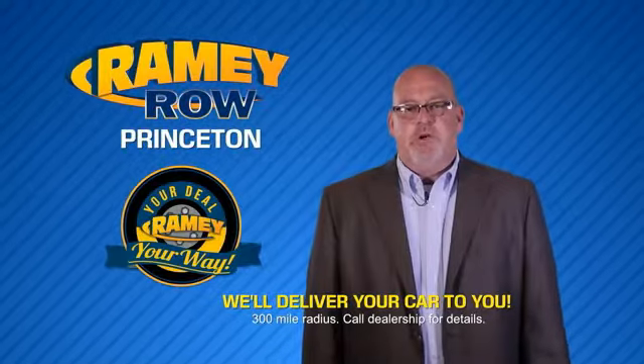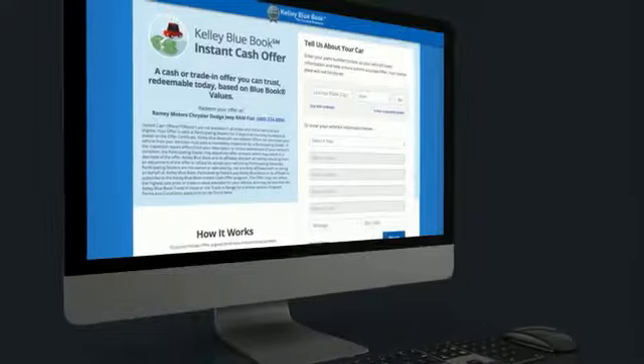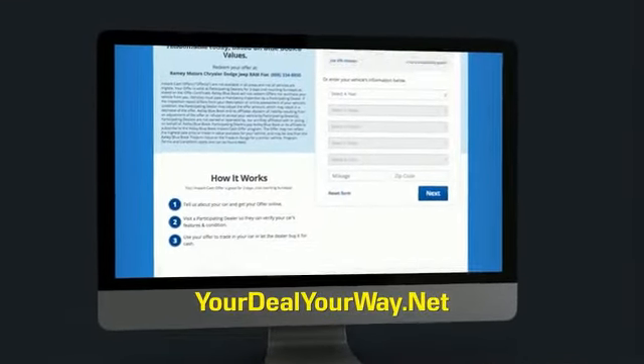Most of our customers that start their deal online are in our showrooms less than an hour and on the road in no time. So check us out at yourdealyourway.net and find a new way to do the deal only at Rainy.